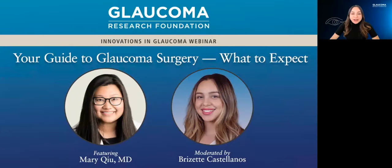Welcome to our webinar, Your Guide to Glaucoma Surgery: What to Expect.